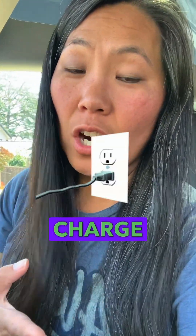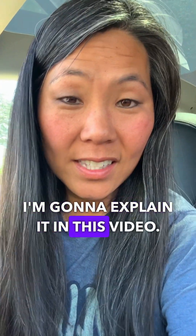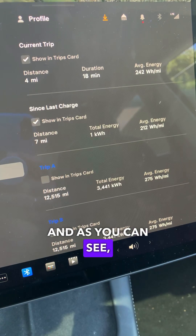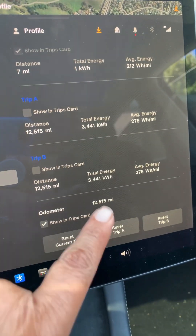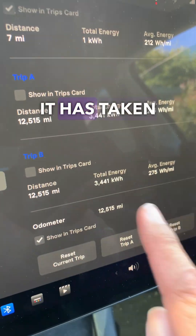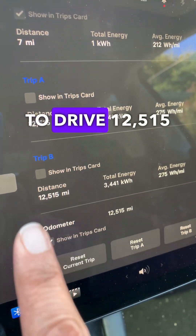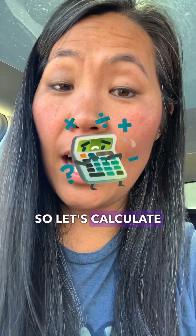Ever wondered how much electricity it takes to charge a Tesla? I'm going to explain it in this video. I'm in my dashboard and as you can see, here is my mileage. Going down to the very bottom, it shows twelve thousand five hundred fifteen miles, and as you can see it has taken three thousand four hundred and forty one kilowatt hours to drive twelve thousand five hundred and fifteen miles.